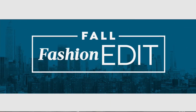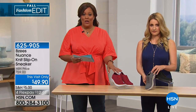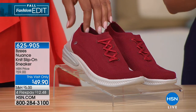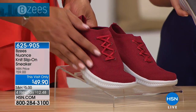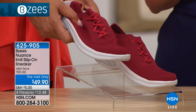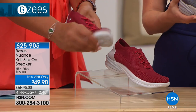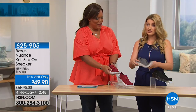Now we're showcasing the Nuance — the Nuance knit slip-on sneaker. These are beautiful, very modern and sleek. They just hug your feet — it's like a soft sock for your foot. This is the best sneaker. It's one of my very favorite Beezy's styles of the year. It's a slip-on, what we call a pop and go.